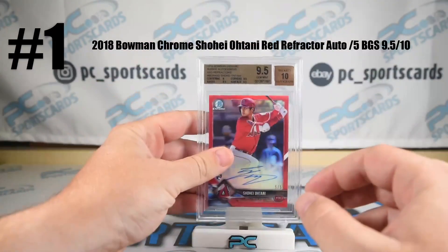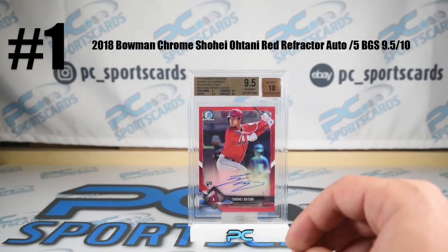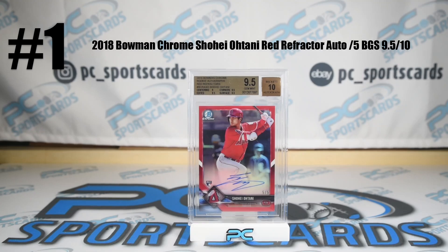Showtime at the Apollo — 9, 5, 10. Again, this is Zach. Thanks for checking it out and good luck bidding. Hopefully some of you win it.